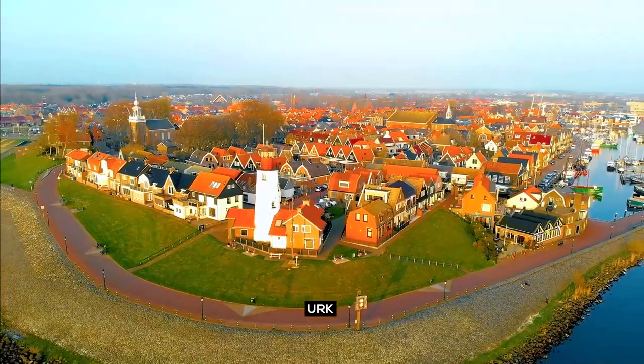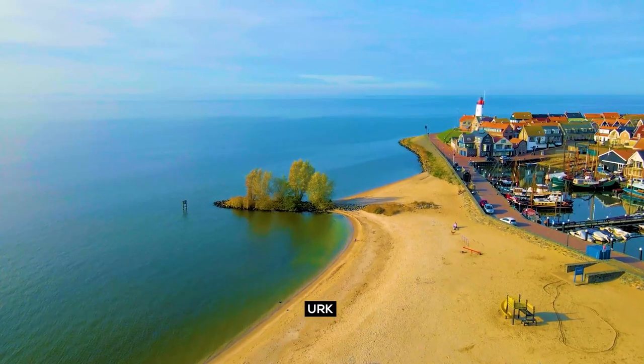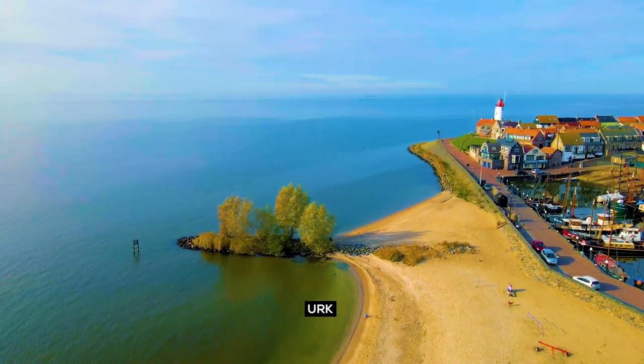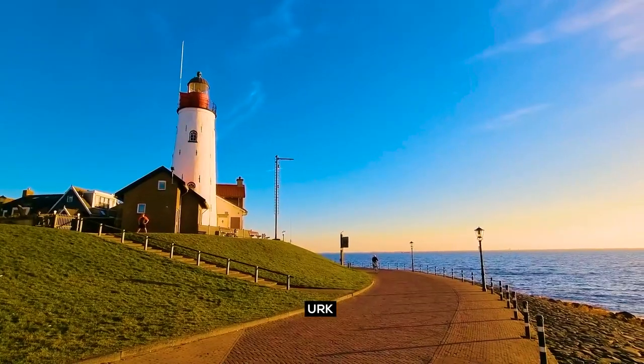Urk — experience unique culture and history, visit terrace cafes that serve delicious smoked eel, and take a boat trip across the IJsselmeer lake.